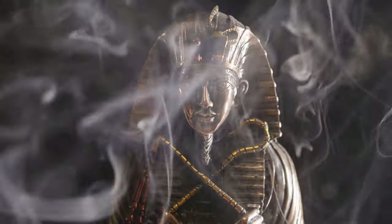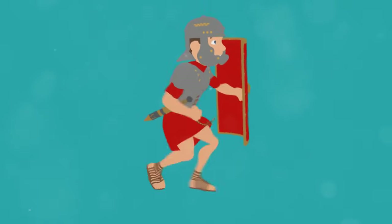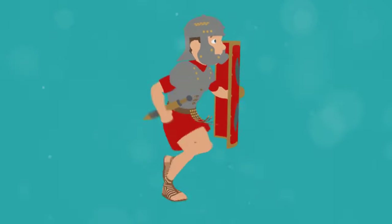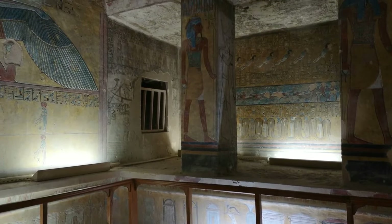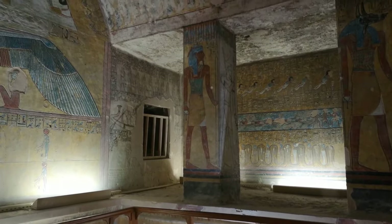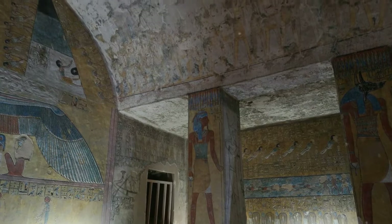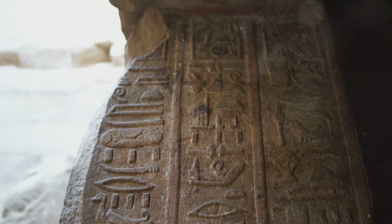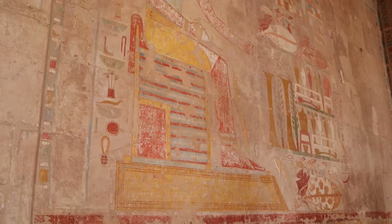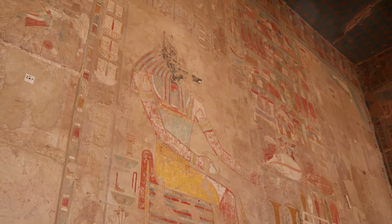One such tomb belongs to Thutmose III, a pharaoh known for his military prowess and expansion of the Egyptian Empire. His tomb, KV34, is unique for its cartouche-shaped burial chamber and its location away from the main valley, reflecting his desire to be separate even in death. The walls of his tomb are adorned with texts from the Book of Amduat, a guide to the underworld, offering a glimpse into the pharaoh's journey through the afterlife.